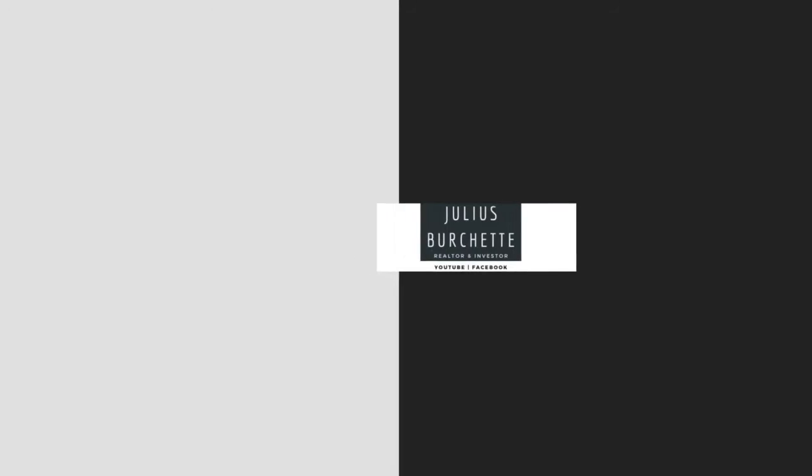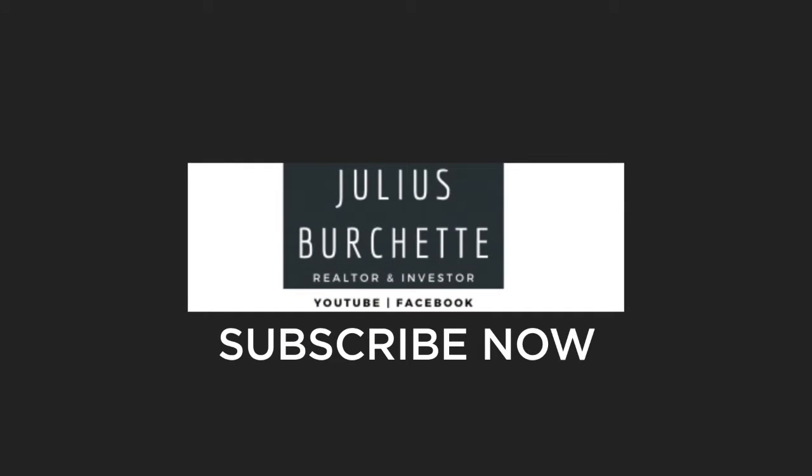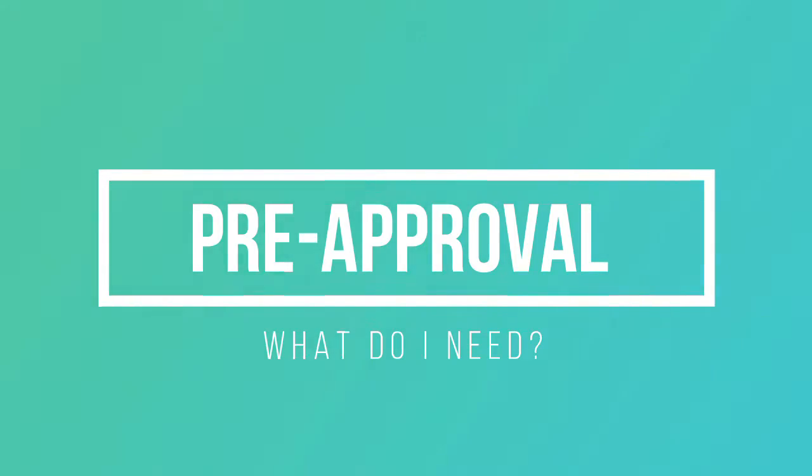Hey YouTube, this is Julius here with another video, local realtor here in Virginia. I just want to give you guys a quick video on what type of documents that you may need when getting that pre-approval letter through the mortgage lender that you're going through. It varies from lender to lender, so this is just a general list of things that you might want to gather before getting that pre-approval letter started, just so it can flow easy and you'll go through this whole real estate process with a breeze.